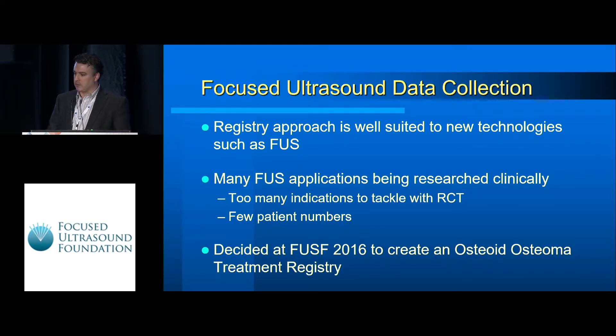We felt this approach was well suited to new indications and new technology such as focused ultrasound. As we see at this meeting, there are a lot of applications being researched clinically, but far too many to tackle immediately with a randomized control trial. Some have very few patient numbers, others have techniques still being refined and developed. Registries are a good tool to allow us to collect that data actively, and we decided at the last focused ultrasound meeting to create an osteoid osteoma registry for that purpose.